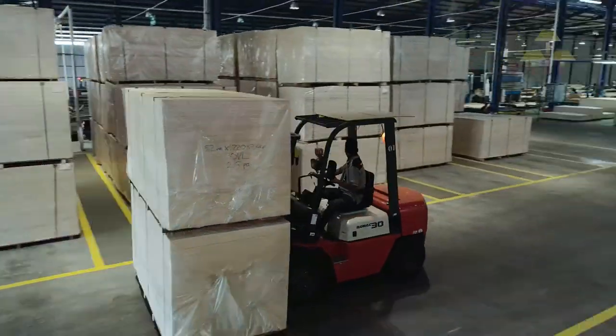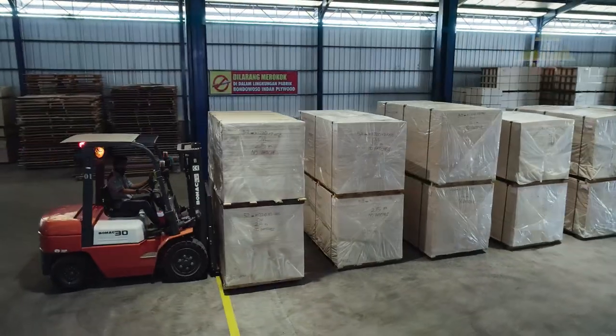Packing and shipment. After all processes are complete, the plywood is ready to be packed and shipped.